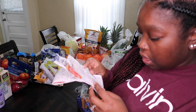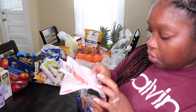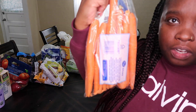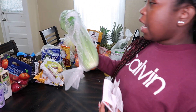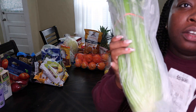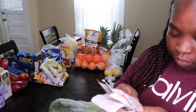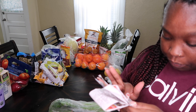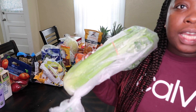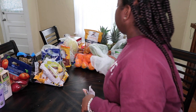The carrots were $2.19, which is not too bad for a bag of carrots. I also got celery for my husband to juice, and the celery was $1.79, which I think was really good for all the celery I got.